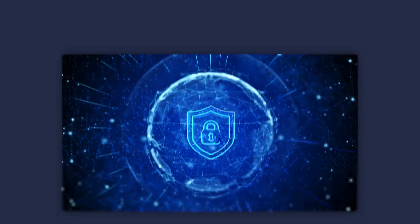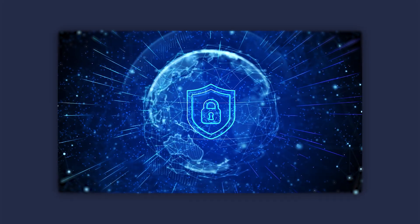Laptops have become an essential part of everyday life, whether you're working, studying, or just browsing. And with so much personal and professional information stored on them, security isn't just important, it's critical.